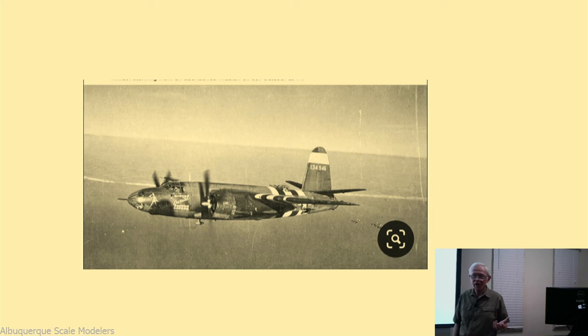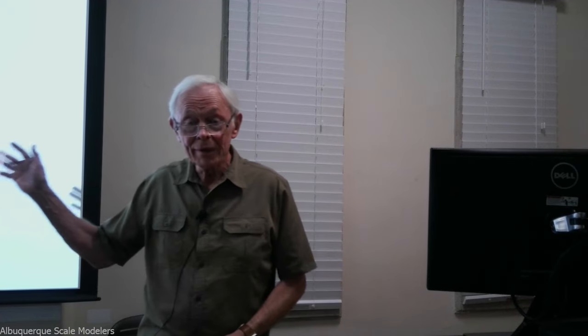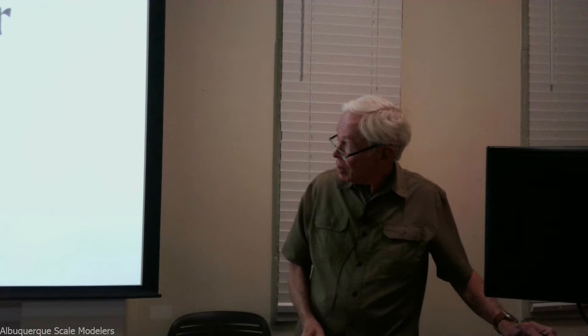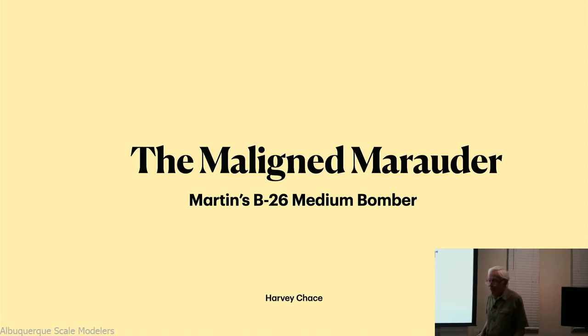The B-26 has always been sort of upstaged by its cousin, the B-25. First of all, they called the B-25 the Mitchell, named after Billy Mitchell, so that got a lot of popular support. And then there was the Doolittle raid on Tokyo - 12 B-25s that raised everyone's spirits after Pearl Harbor. So the B-25 has always been more famous, and the B-26 has had some bad press - some of it deserved. I'm calling my presentation 'The Maligned Marauder.'